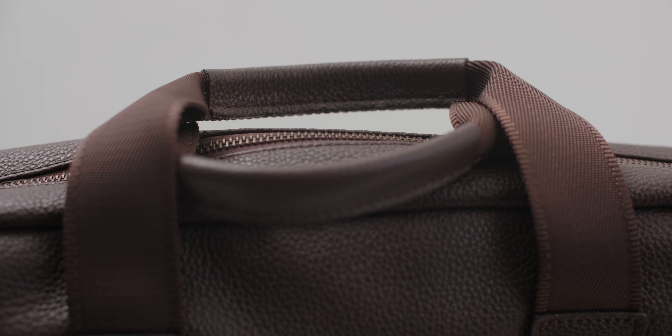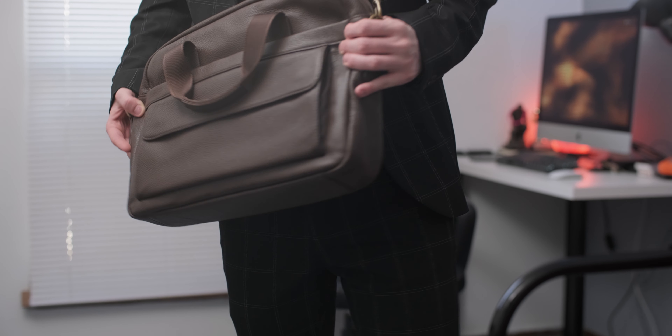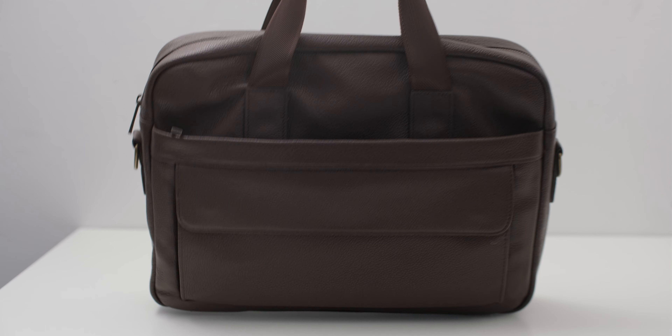There are two ways that you can carry the Model No. 1: briefcase style with the leather-wrapped top handles, or messenger bag style with the removable shoulder strap. The top handles are comfortable and soft, and the leather feels great in the hand. I also really like the shoulder strap — the webbing is really smooth and strong, and the shoulder pad adds extra comfort.